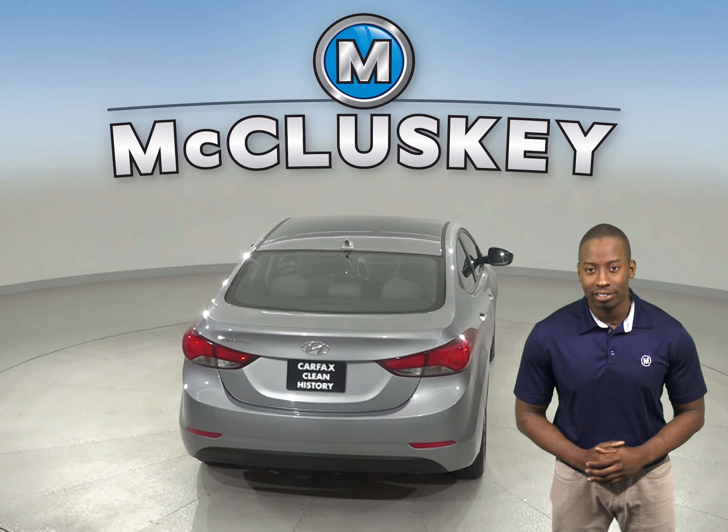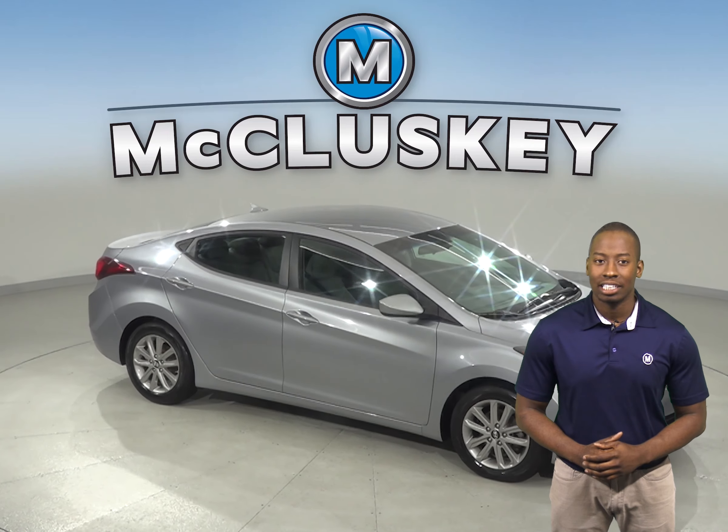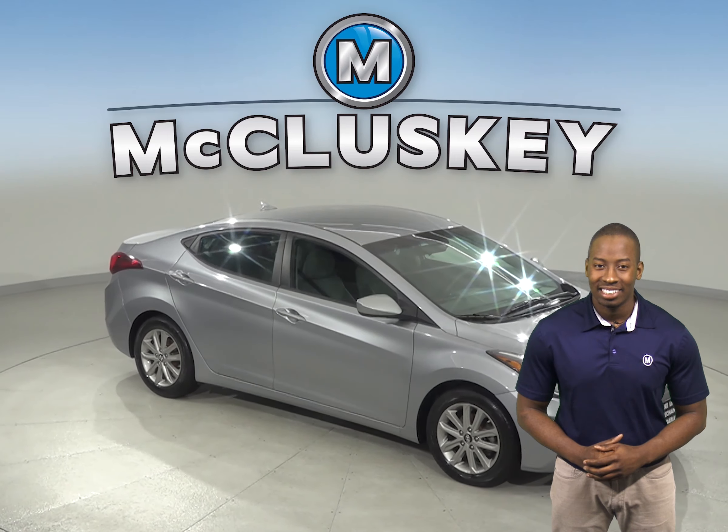It has a clean one-owner Carfax report and is ready to hit the road. It has also passed our extensive 172-point inspection. Come on down and take it out on one of our free and exclusive 48-hour test drives.